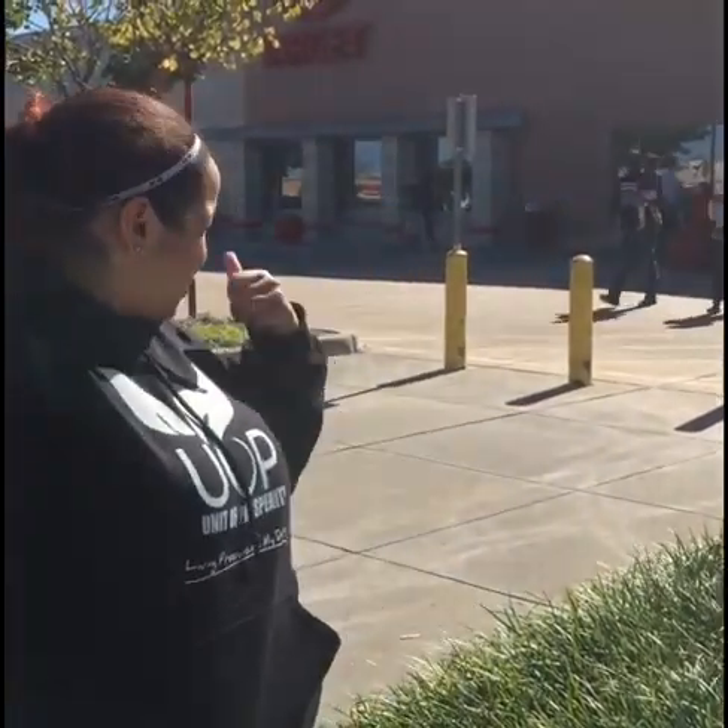Hey everybody, this is Nikki, aka the FBA Ninja, getting ready to run into one of my favorite spots, Target real quick, and see what we can find. I'm ready to open my seller app so we can see what we can find inside.